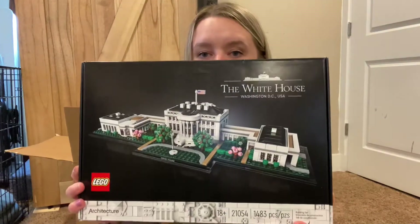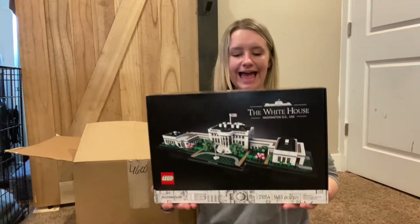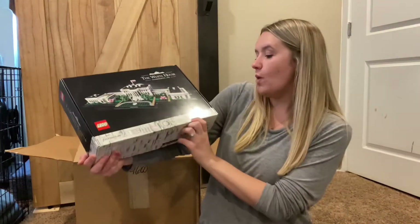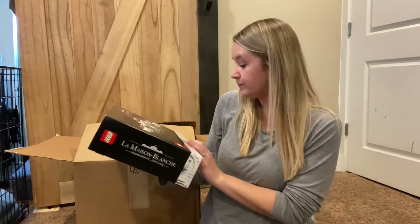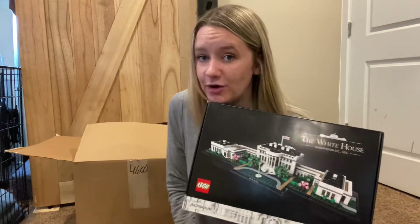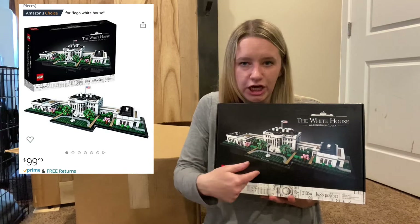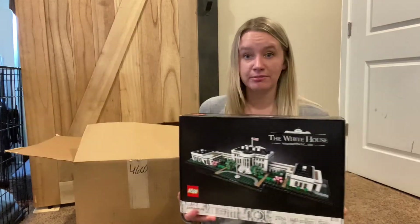Look at this — what in the White House?! What in the actual freaking White House?! This is a LEGO White House set — 1,483 pieces of LEGOs. It says the age is 18 and up because it's so intricate. I actually Googled this one after I opened the box — it's a hundred dollars. One hundred dollars, and this came in my box!